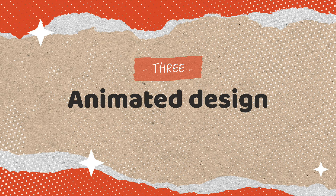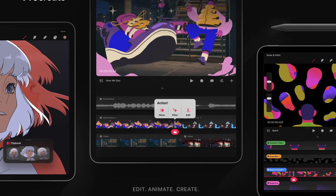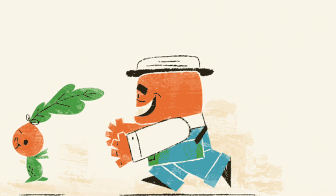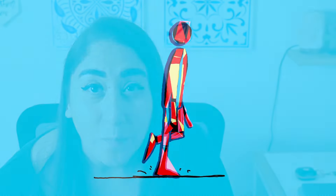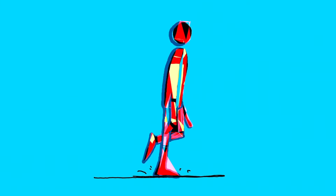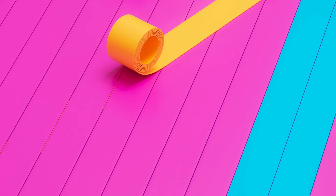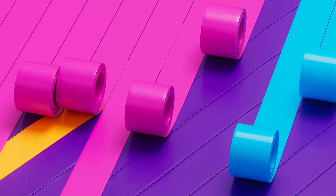The third trend is animated design. Just as with moving type, the release of Procreate Dreams has more designers and illustrators dabbling in animation. Animated design is one trend I see developing more in 2024 — say goodbye to static visuals, because this trend is all about achieving attention-grabbing impact through movement. You can use animated design to breathe life into your creative projects, captivate audiences with engaging storytelling, and enhance user experiences — whether through a looping GIF, a subtle hover effect, or full-blown motion graphics.